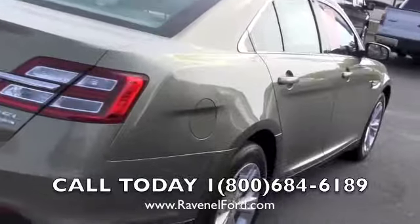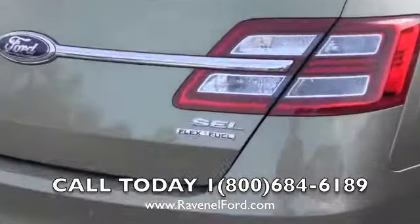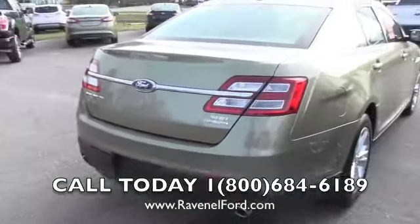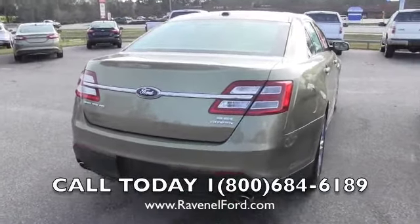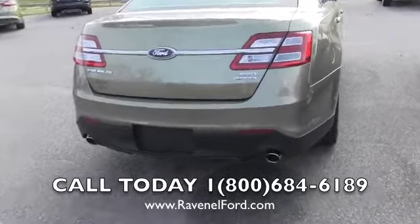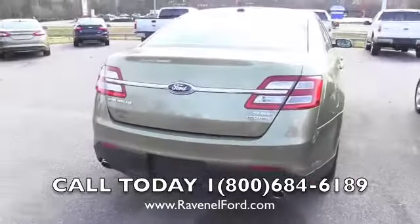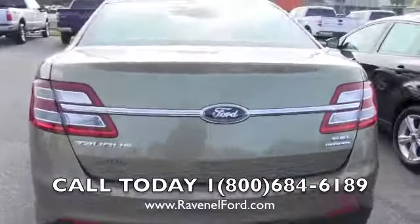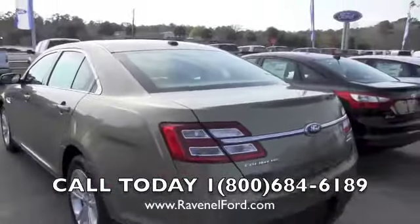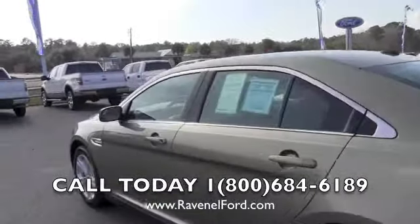Back to the vehicle — it's got a nice long wheelbase. This is the SEL Flex Fuel, meaning it can run E85 ethanol, which makes it run a little greener. There's dual exhaust in the back, and you'll also see a backup sensor right there — when you're backing up it'll beep and let you know if you're getting too close to something.